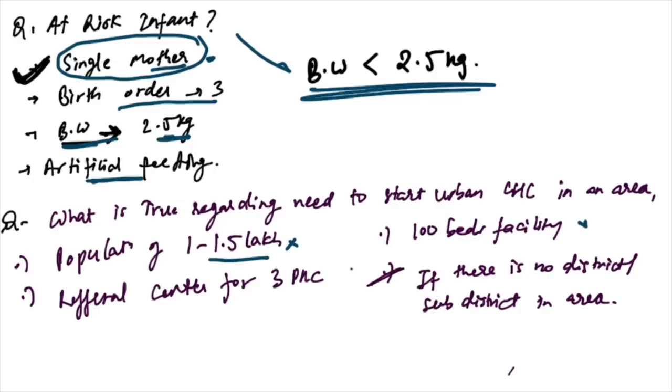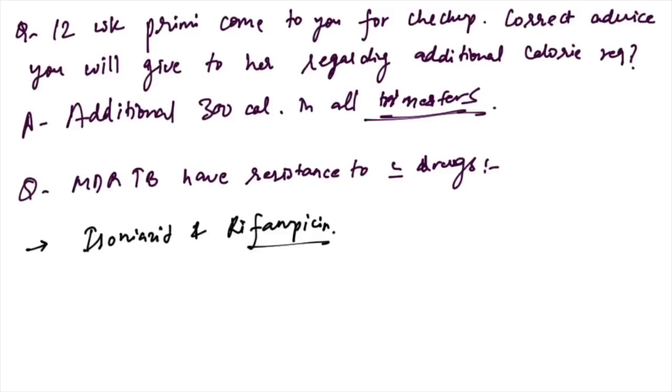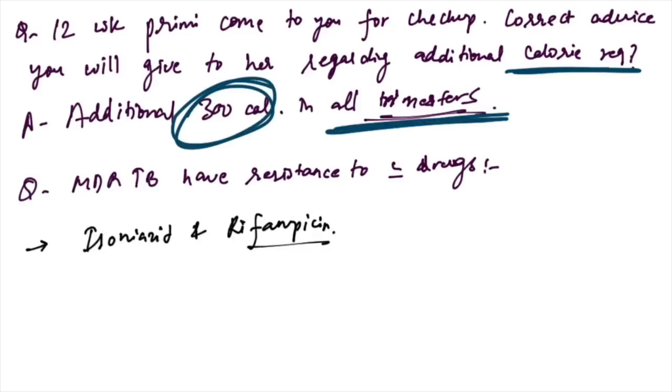Regarding the need to start an urban CHC in an area: the correct answer is when there is no district or sub-district hospital in that area, a new urban CHC will be established. For a 12-week primigravida at checkup — the correct advice is 300 additional calories in all trimesters.